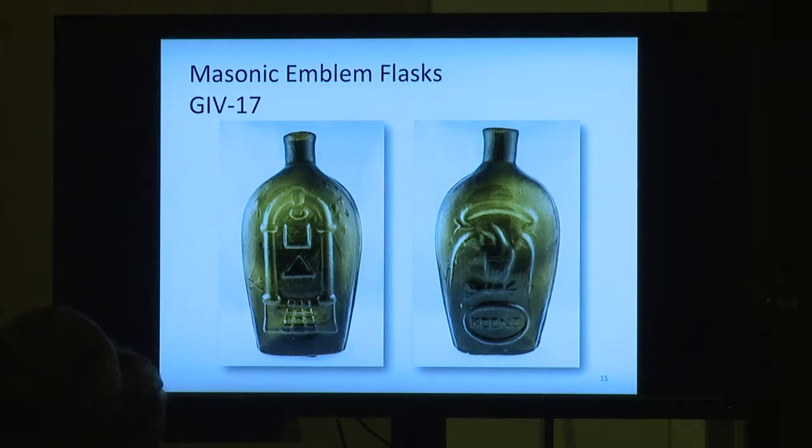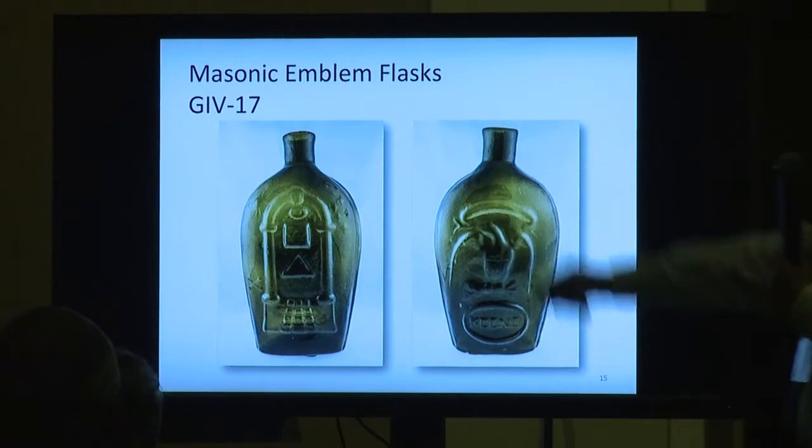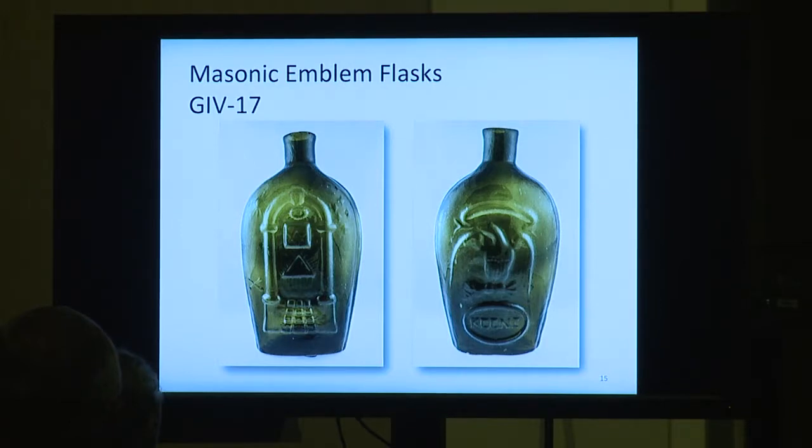Here's another Masonic one — this one says Keene right on it, another New Hampshire bottle, obviously. Very common, $300 to $400 to $500. You'll find one tomorrow or tonight when we put it on the table. If you get this one in aqua, you've got another good rarity. So you have to study things to get the colors right.